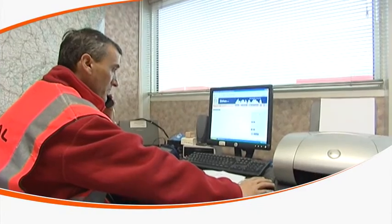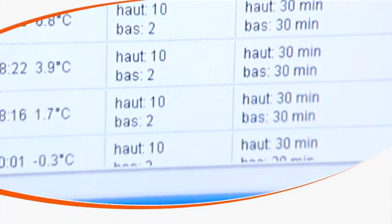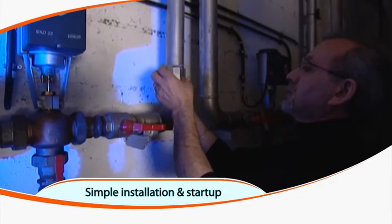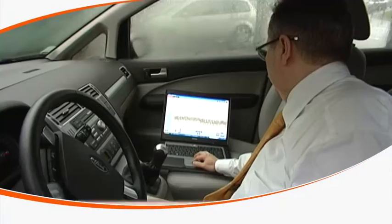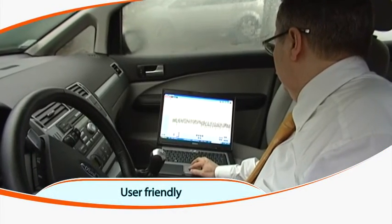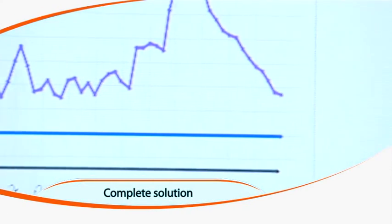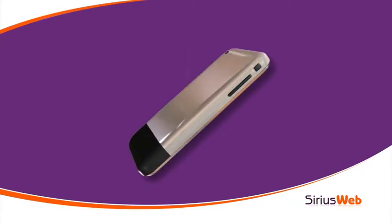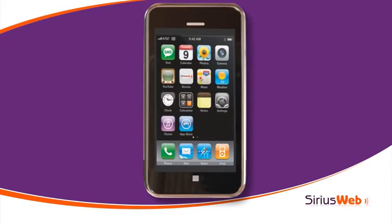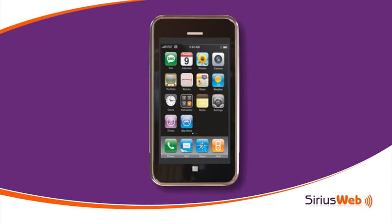SiriusWeb is as simple for installation as it is to access and view data — very simple to install by authorized dealers, with an extremely user-friendly web interface and a complete solution from measurement to alerts. You can even access SiriusWeb directly on your smartphone. Wherever you are, SiriusWeb will keep you informed about your monitored units in your facility.